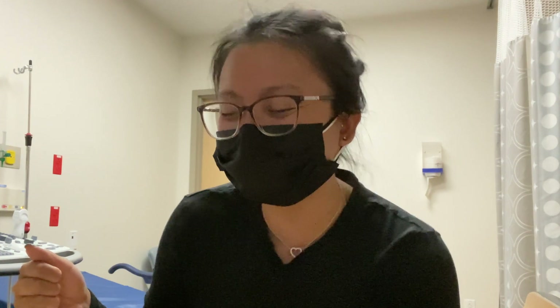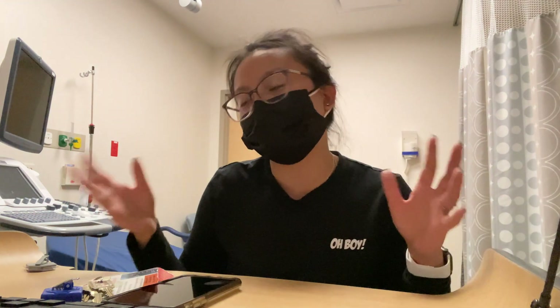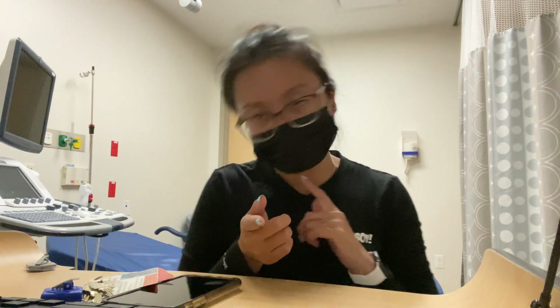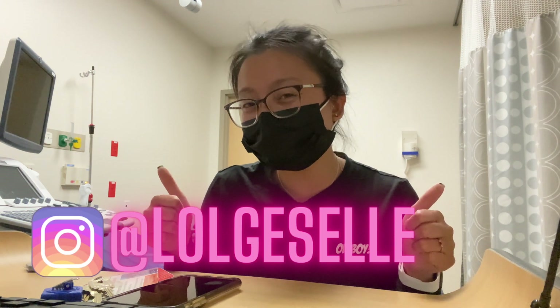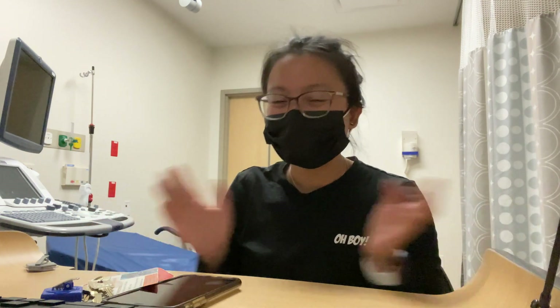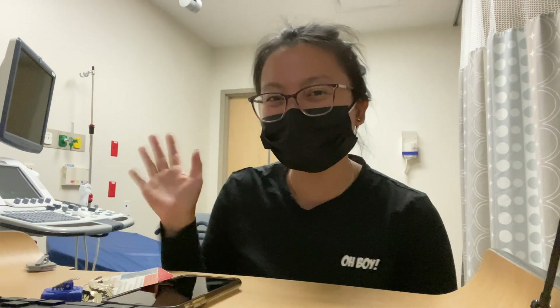Thank you guys for coming to my ultrasound TED talk. I hope you enjoyed this video. If you have any questions I didn't clarify, definitely comment down below and I will answer you. Don't forget to follow me on Instagram and like this video. Stay safe, stay positive, take care — and we'll see you in the next video!